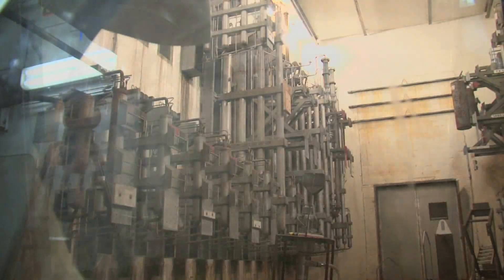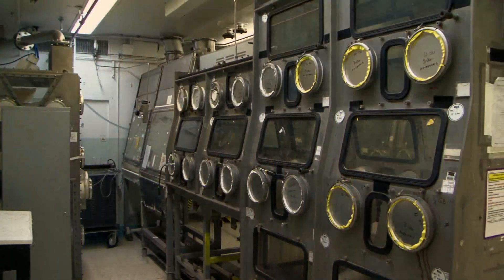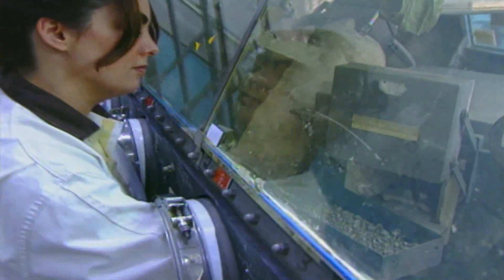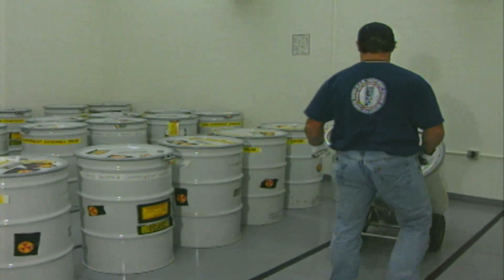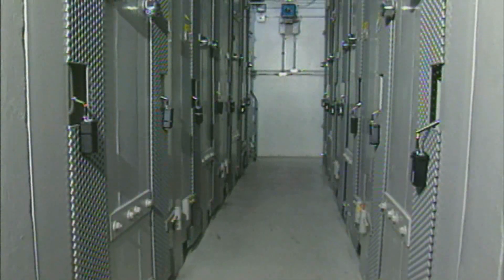The plutonium production mission ceased with the end of the Cold War in 1989. More than 20 tons of material containing plutonium was left in various processing stages at the Plutonium Finishing Plant complex. From 1990 to 2004, workers stabilized and packaged the leftover material. The material containing residual plutonium was shipped off-site as waste, and the rest was stored in the vault complex.